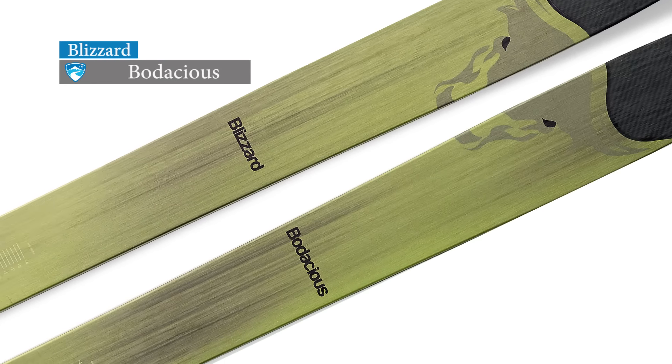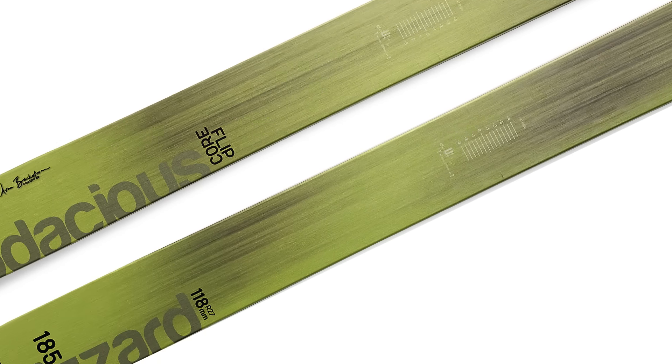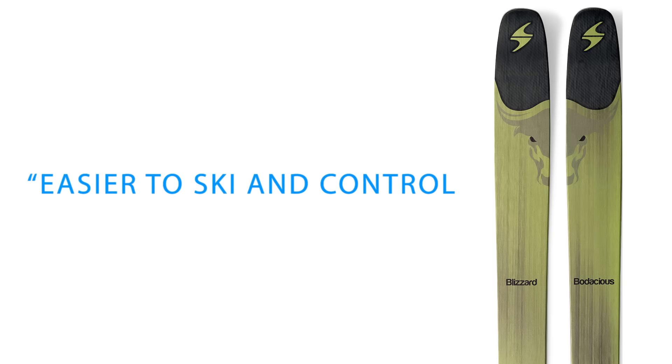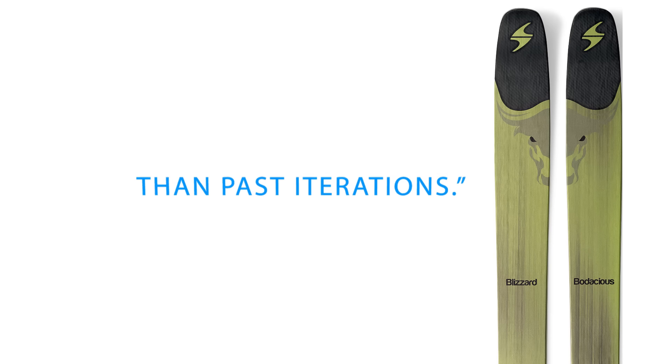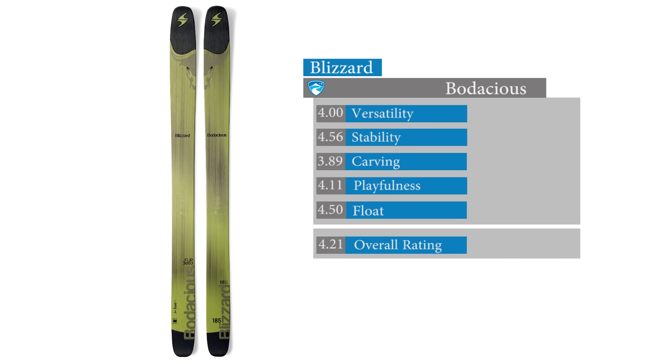The top scoring ski in the men's powder category is the Blizzard Bodacious. Finding Blizzard's latest Bodacious model easier to ski in control than past iterations and quick, fun, and powerful, testers scored the 118 millimeter waisted ski high scores in stability and float.